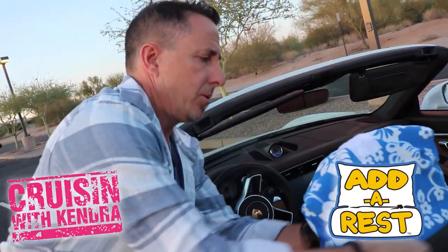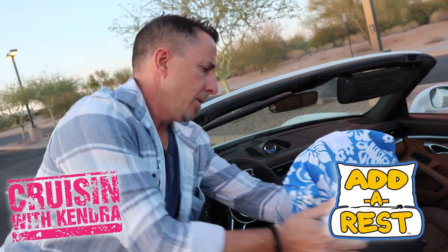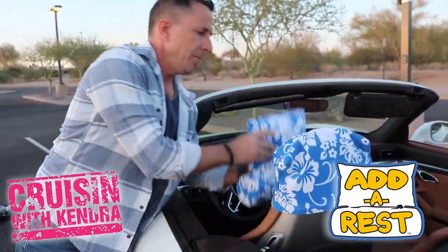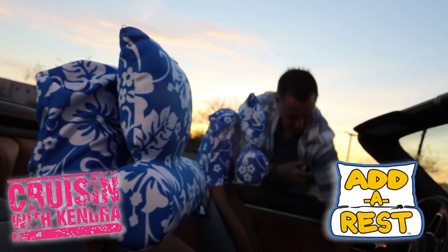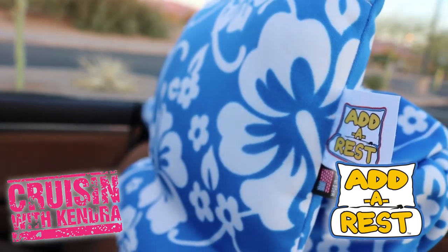Quick, easy step — just drop it over the headrest there, cinch it down tight on the bottom, adjust the height on the velcro for yourself. Tell me a little bit about the process of how you came up with the Adderest pillow.